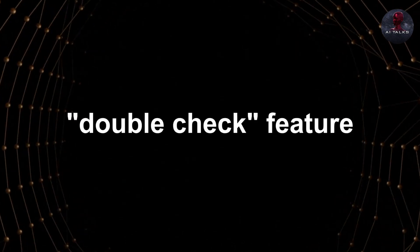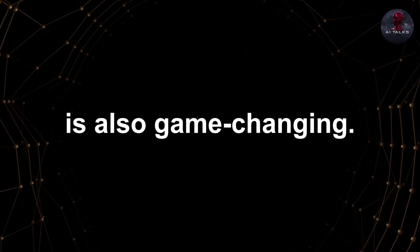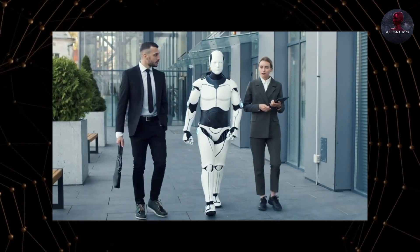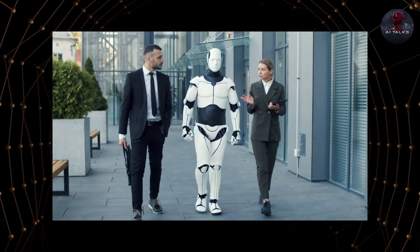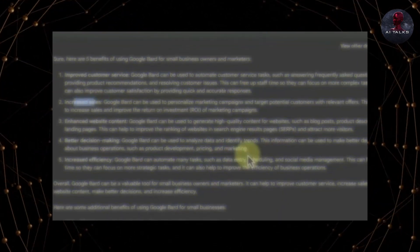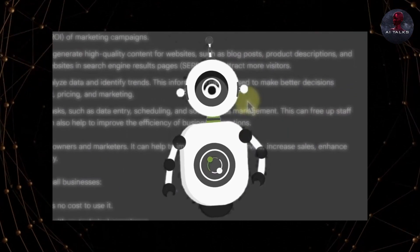BARD's new double-check feature is also game-changing. Now BARD can verify its own responses by searching the web, highlighting confirmed information in green. This separation of facts versus fiction makes BARD more reliable. Ask an obscure trivia question, and BARD cross-checks the answer against authoritative sources online.